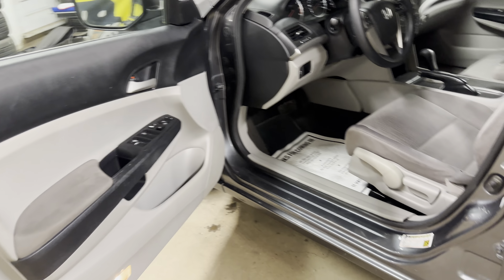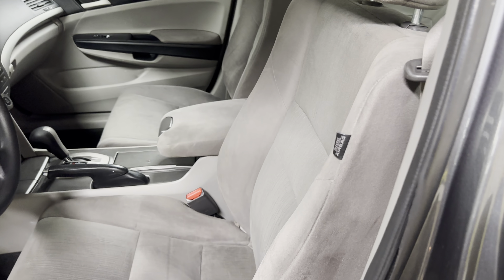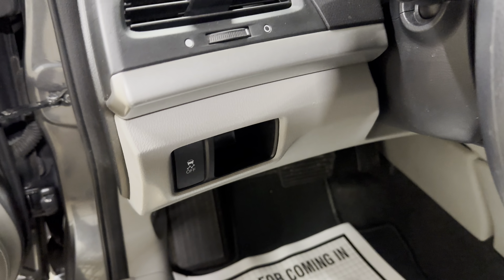Power windows, power door locks, power mirrors, side airbags. There's one of your indicators right over there. Traction control button there.